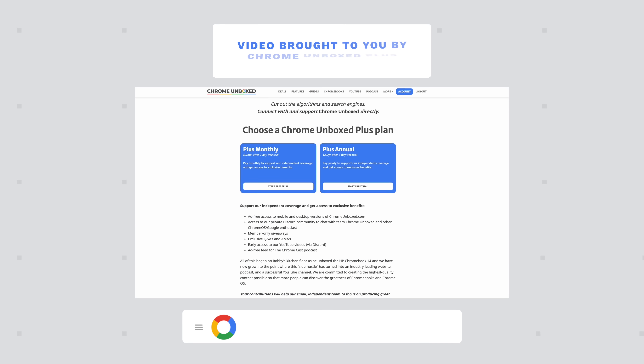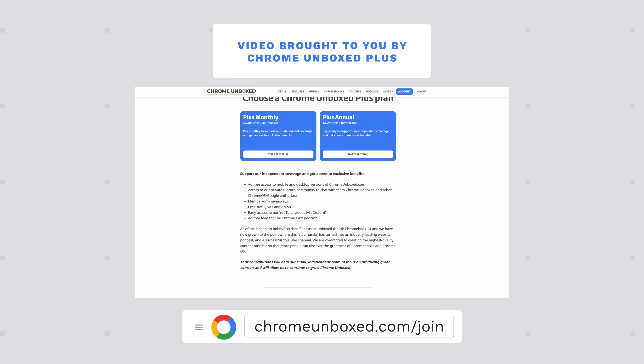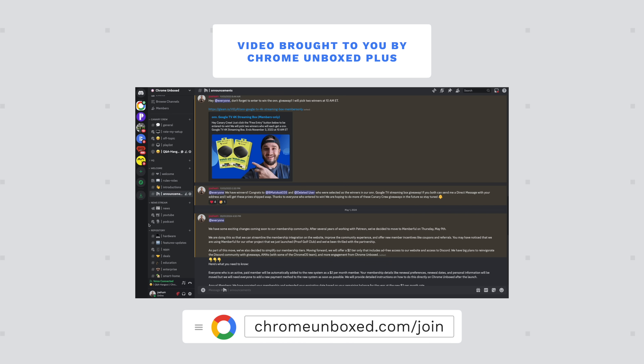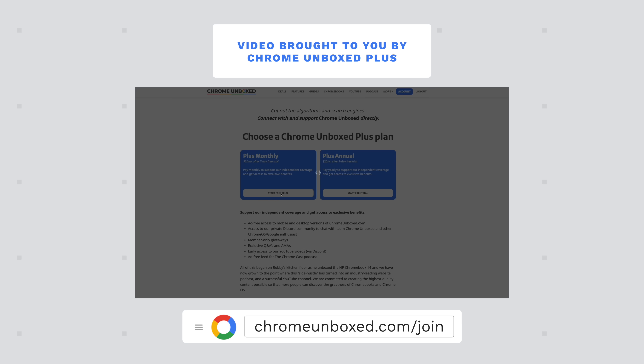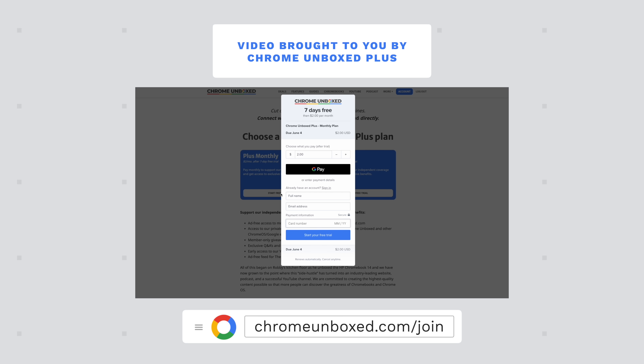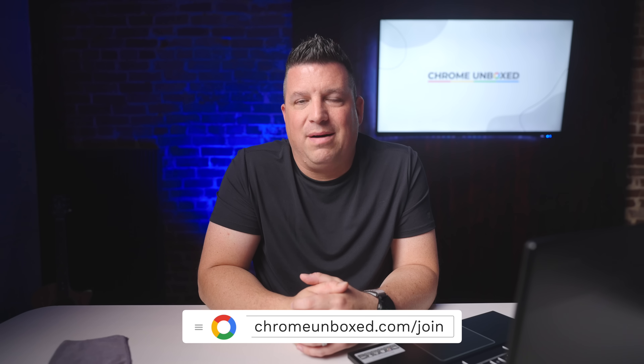Speaking of subscribing, we also want to point you to our new upgraded Chrome Unbox Plus community. We're growing by the day and if you're a fan of Chrome OS and Chromebooks, it is the place to chat about all things Chromebook with a group of like-minded, equally Chrome OS obsessed folks that have a great time together in a positive and uplifting community. Joining is really simple and for just two bucks a month you get access to the community, an ad-free experience at ChromeUnbox.com, the ability to get in on exclusive giveaways, content, and even AMAs with the Chrome OS team. You can check it out and learn more over at ChromeUnbox.com/join.